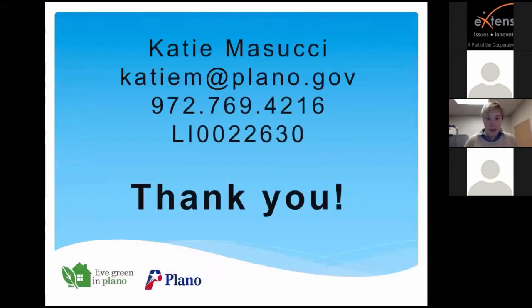I'll be happy to answer any questions or share more information about this resource and others. Thank you for joining me today. Great, thank you Katie. I definitely have a couple of questions.